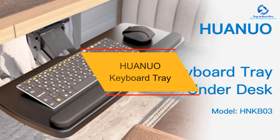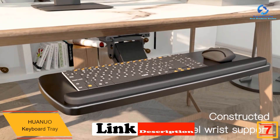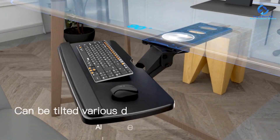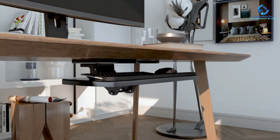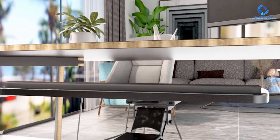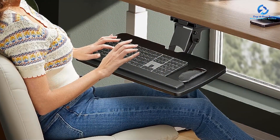At number 7, we have the HUANUO Keyboard Tray. The HUANUO Keyboard Tray under desk is probably the most ergonomic keyboard tray you can find on the market right now. Trusted by thousands of existing owners, it offers up to 11 pounds weight capacity. Applicable over 25 inches of desk length, this keyboard tray allows up to 7.8 inches of height adjustment without any preset height settings, making it a perfect choice for combined standing and sitting desks.